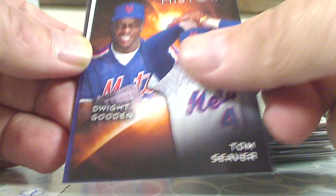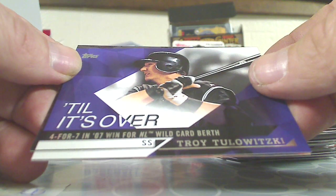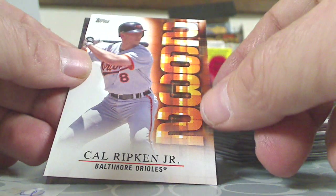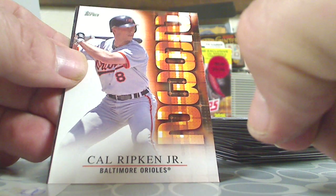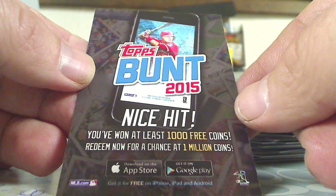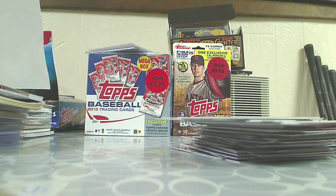Eclipsing history — Dwight Gooden and Tom Seaver, that's pretty cool, that's a pretty nice card. That'll go in my Tom Seaver PC. Troy Tulowitzki — and I guess this is the exclusive Cal Ripken Jr. card. And a Topps punt card that probably already expired, but we'll give it a try and see if it works. Alright, that's it for the first one. I got another one back there, stay tuned — I'll open that in a different video. Thanks for watching.